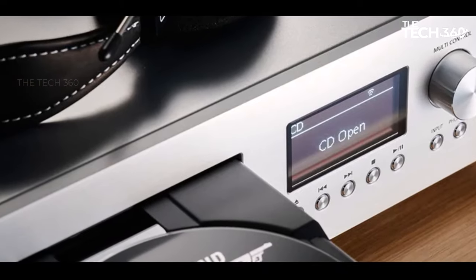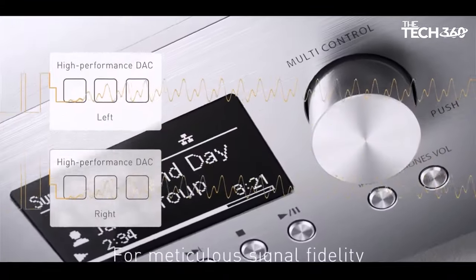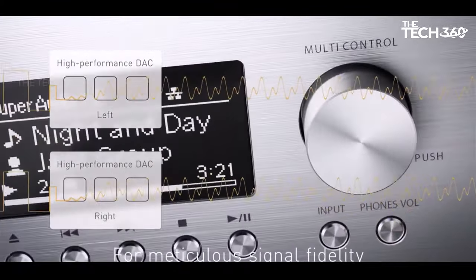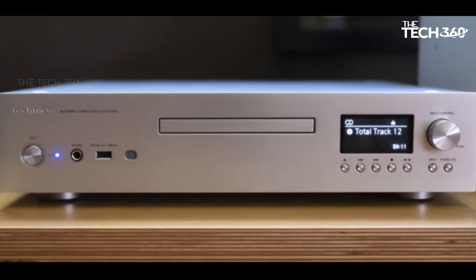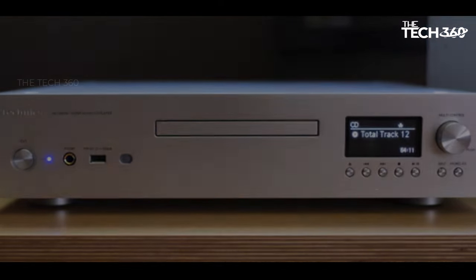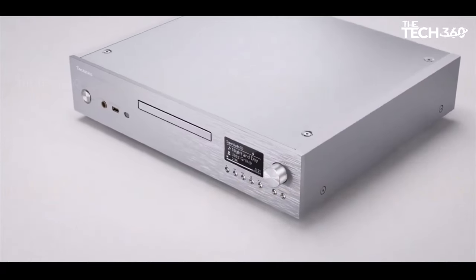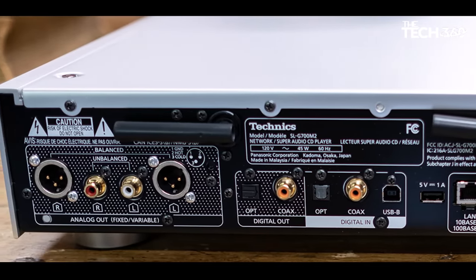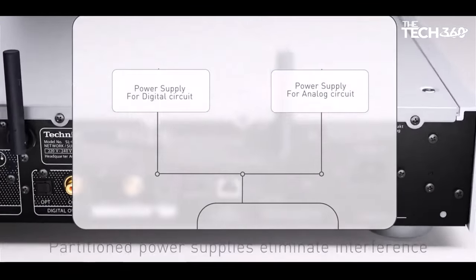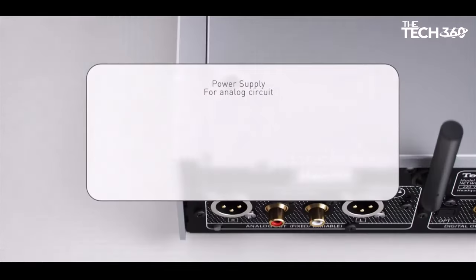The fit and finish of this device stand out, ranking among the best in its class. While some minor issues persist in the streaming control app, it effectively gets the job done. The M2 iteration introduces notable upgrades, including a new USB Type-B input and a shift from the AKM AK4497 to the SES9026 Pro DAC. This change, prompted by supply issues, not only enhances performance but also leads to a digital board redesign and an improved power supply arrangement.